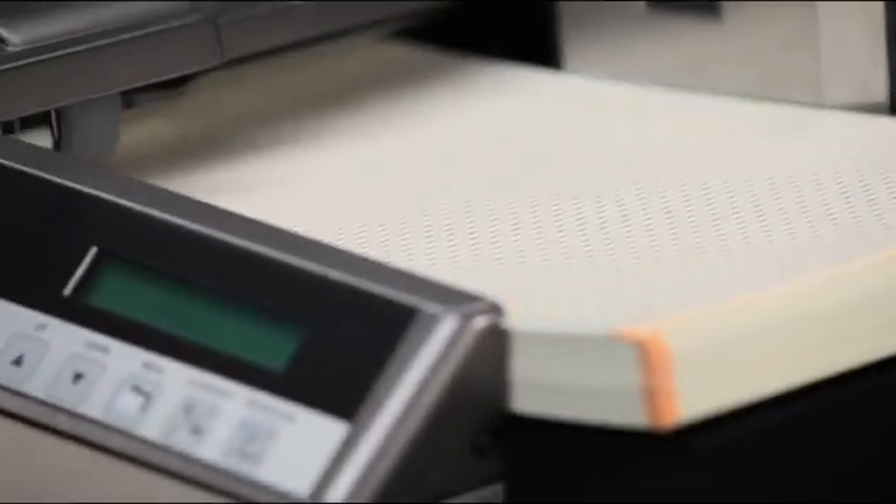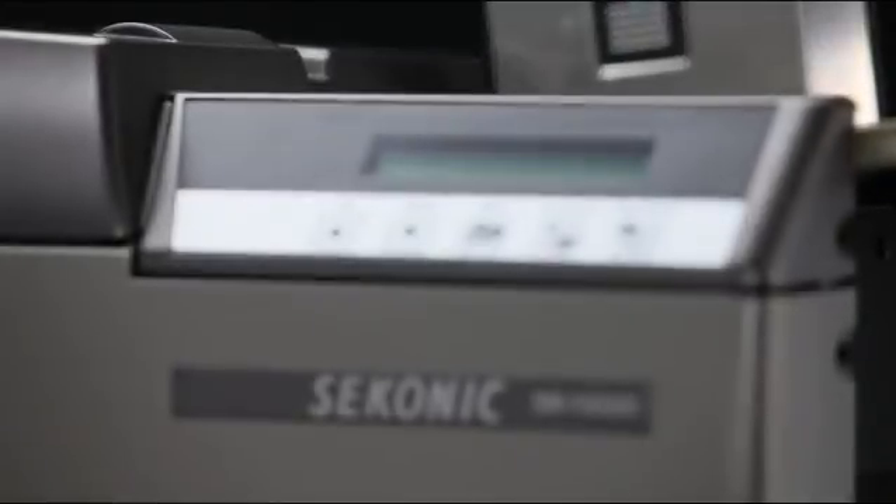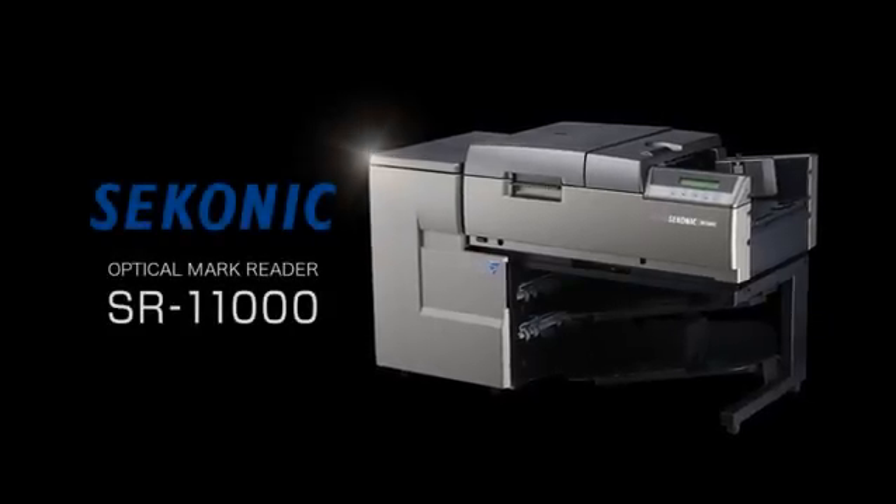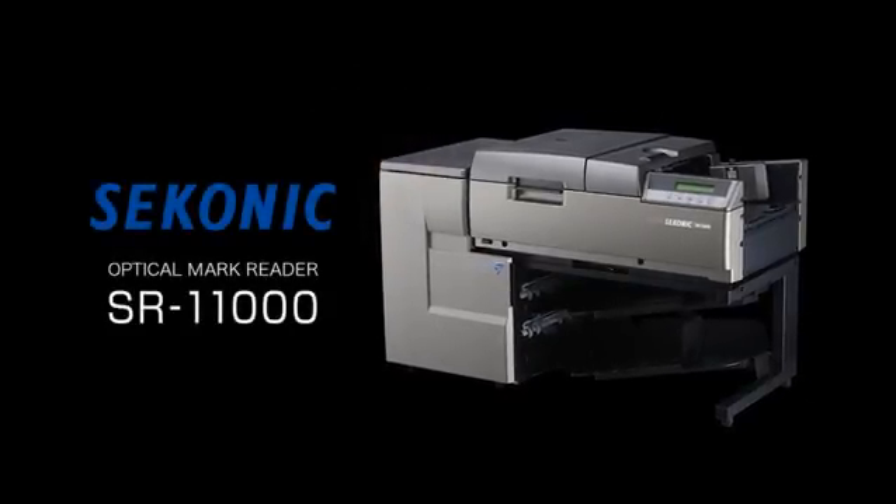The world's top speed of 11,000 sheets per hour and a reading accuracy of 99.99% — a powerful and versatile OMR. The desktop optical mark reader: Sekonic SR11000.